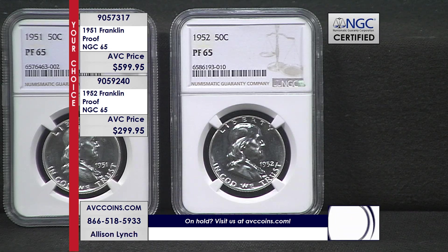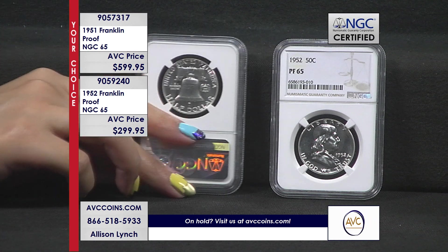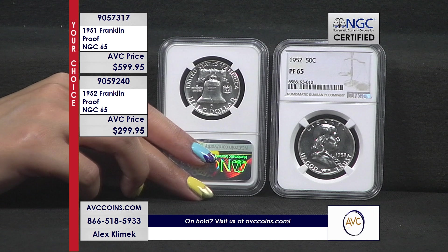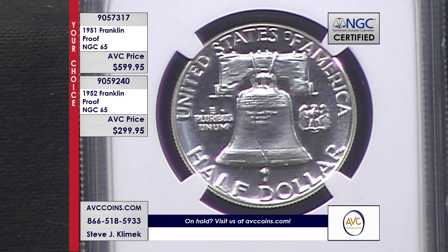The U.S. Mint has been making proofs in Philadelphia since its beginning, but they never made them available to the public — you and I. You had to know somebody, or you were a visitor, a dignitary. They were meant as presentation pieces. But now they're the set for the public — the premium coin for the American public. And as referenced, by 1987 we had 3.7 million people collecting proof sets, and over the last two decades we're still strong. The state quarters were all over a million.